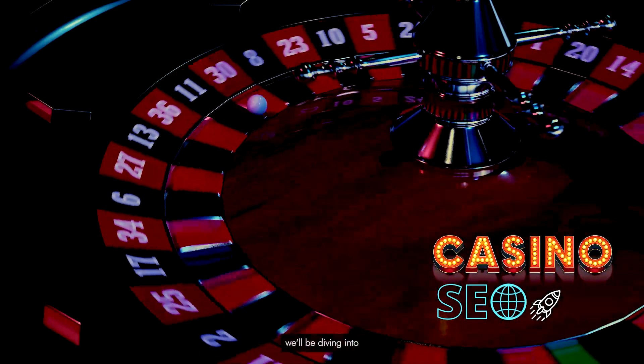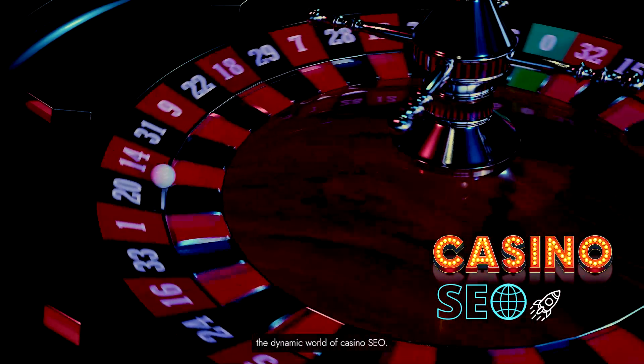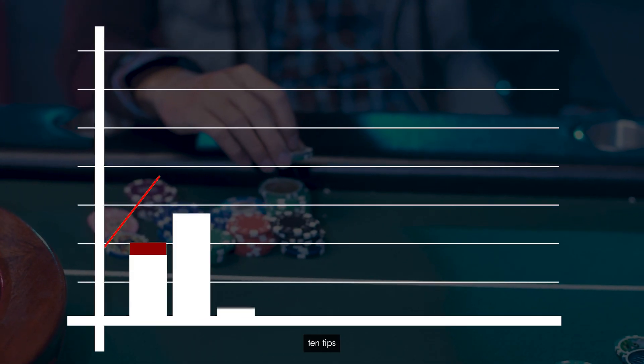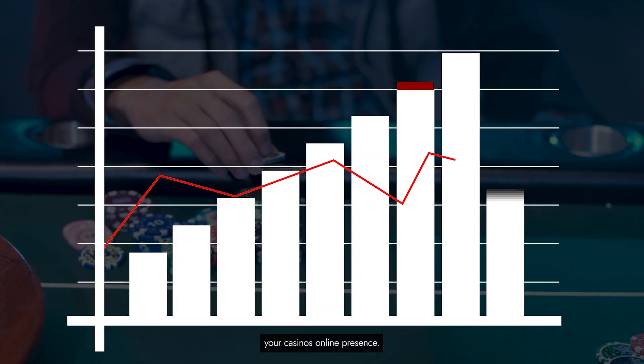Welcome to today's video where we'll be diving into the dynamic world of casino SEO. If you're looking to grow your online casino's organic search results and boost your visibility, you're in the right place. Let's get started with our top 10 tips that will elevate your casino's online presence.